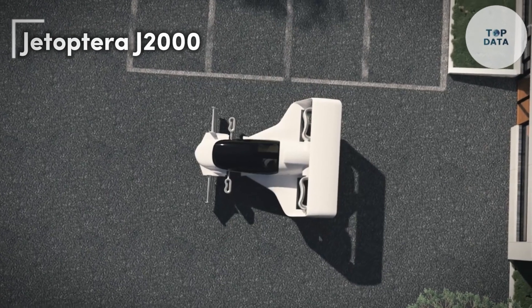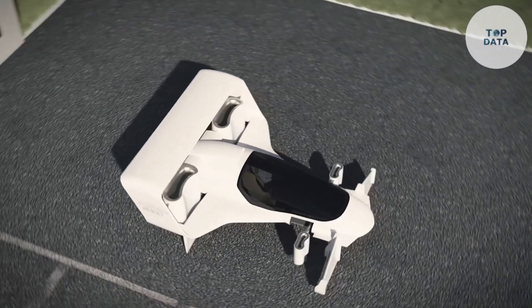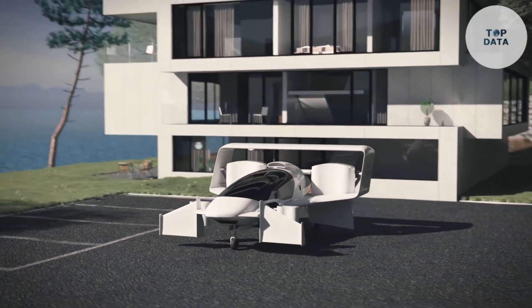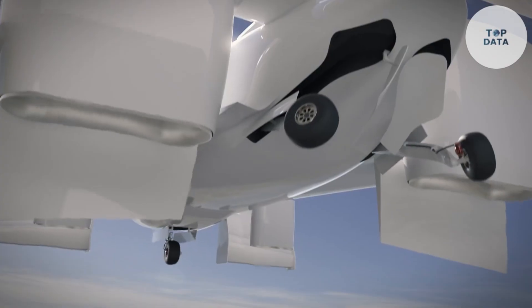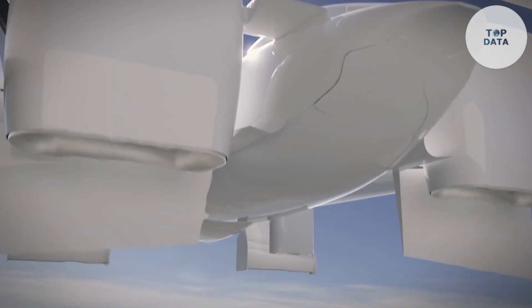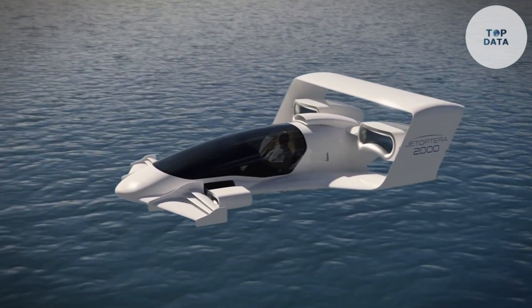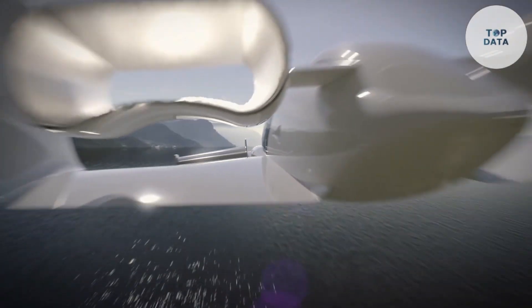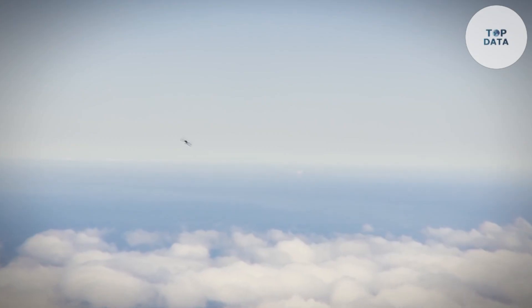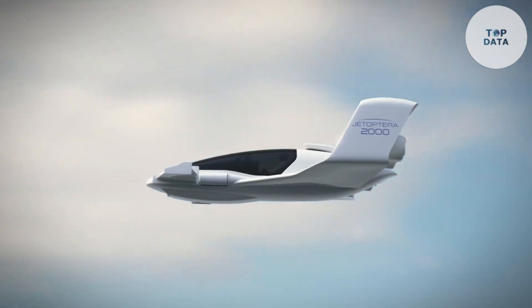The Jetoptera J2000 isn't your typical flying car. This futuristic concept ditches propellers and rotors for a unique fluidic propulsion system — imagine a sleek vehicle that relies on carefully channeled air for thrust, eliminating the need for noisy blades. This innovative design promises quieter operation compared to traditional helicopters or drones. The J2000 boasts a hybrid-electric powertrain combining an efficient gas generator with electric motors.